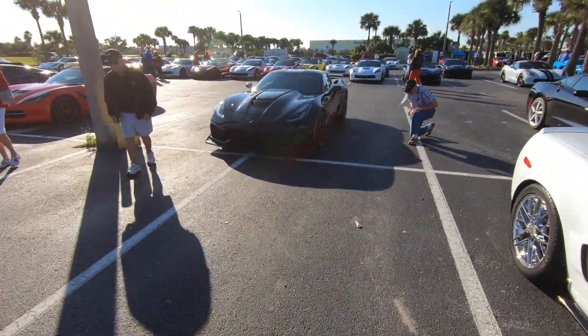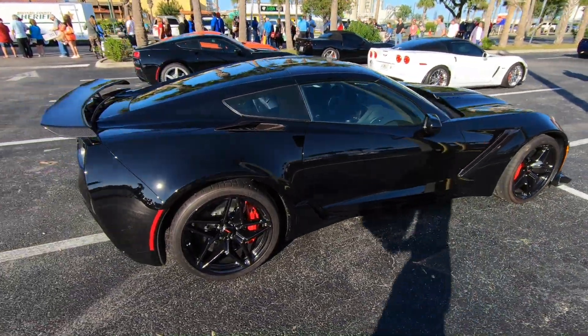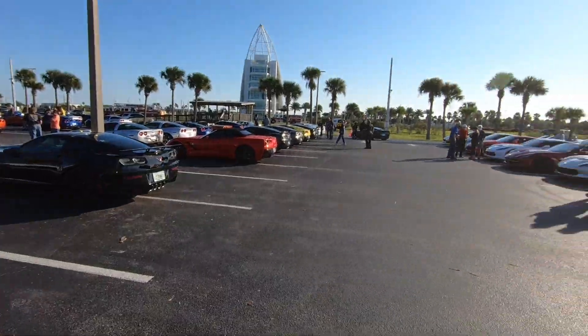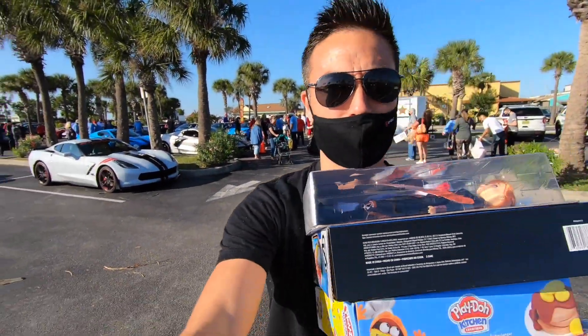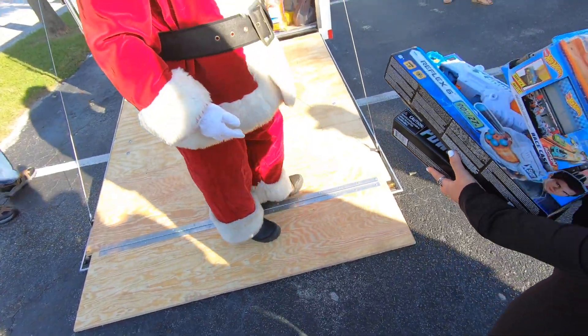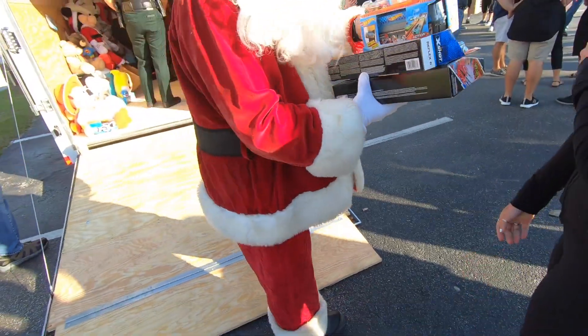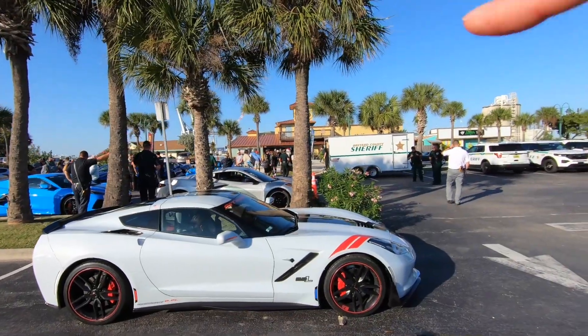Check out the ZR1 over here — man, this thing looks crazy. I'd love to get one of these for the channel one day. I guess they do this every year — all the Corvettes get together and they all just donate a bunch of toys. It's really cool. Santa said he's already paying overtime to his elves, getting out of control. Merry Christmas! So we just gave Santa all of our toys.